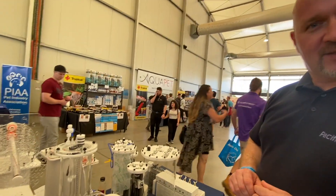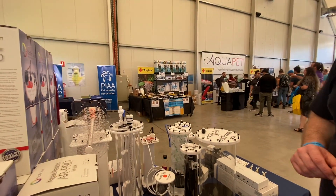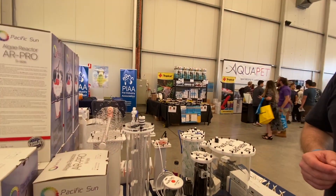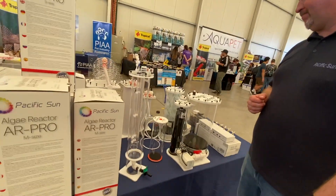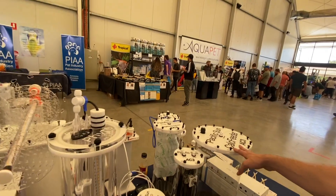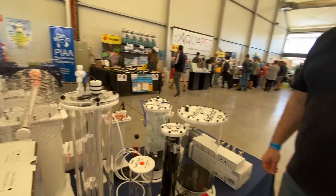And we've also got the algae reactors and the CO2 scrubbers, which have been the staple of the Pacific Sun product line for a while now. A lot of people are running the Pacific Sun AR Pro algae reactor, and they come in three different sizes — small, medium and large. Great way to control your nutrients, great way to control your dosing, great way to add live phytoplankton to your tank, and raise your pH with the CO2 scrubber — you guys have got the lot.